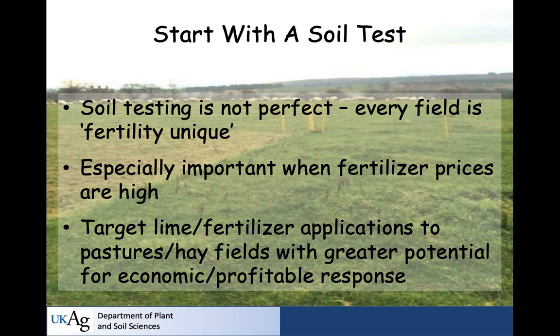Soil testing is not a perfect tool. Every field tends to be fertility unique, but there are good general principles. It's especially important when fertilizer prices are high because you want to target your lime and fertilizer applications to those fields — pastures or hay fields — where you're going to have greater potential for an economically profitable response.